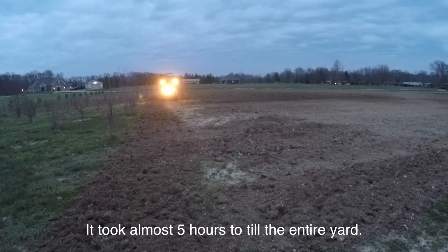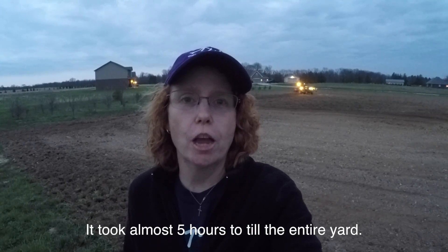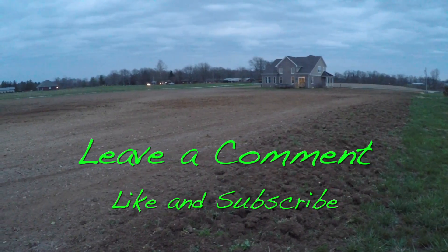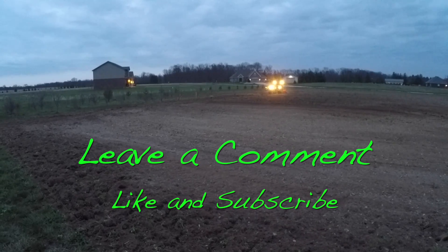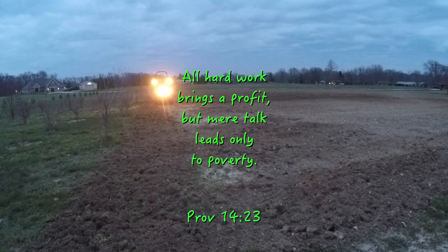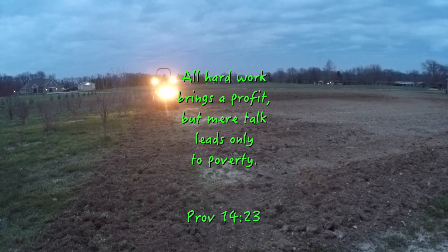Well, obviously it's going to get dark, so thanks for watching, and we'll see you next time on Tractor Time with Tim.